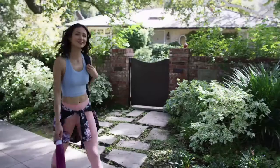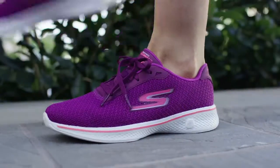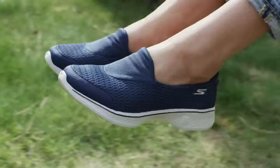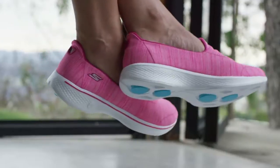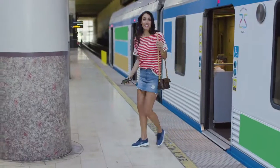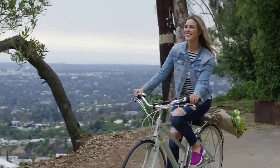Introducing Skechers GoWalk 4, the next step in comfort. Skechers GoWalk 4 has an all-new lightweight cushioning system for total comfort. And you'll maximize every step with the Gogomax Insole technology.